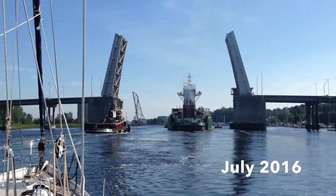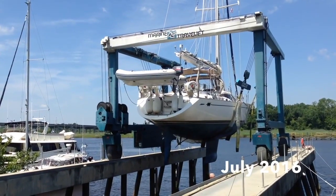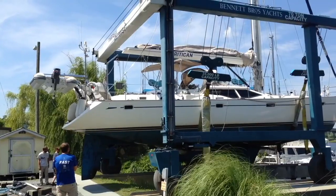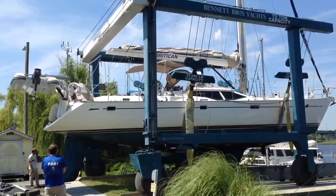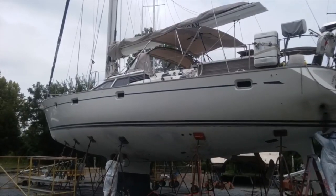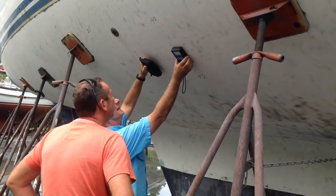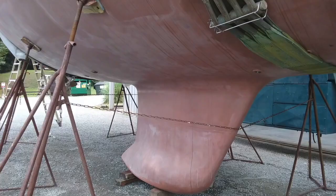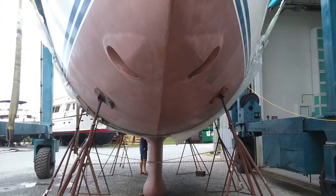If you haven't seen all of our Coppercoat videos previously, here's a quick summary on what happened. In 2016, we got lifted out at Bennett Brothers up the Cape Fear River in North Carolina. At the time of lift out, we had normal ablative blue antifoul paint. While at Bennett Brothers, our antifoul was taken off and the hull was stripped back to the fiberglass hull. The required amount of Coppercoat was applied, and we were excited to get Britican back in the water.